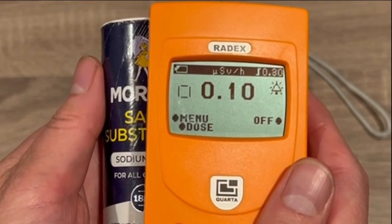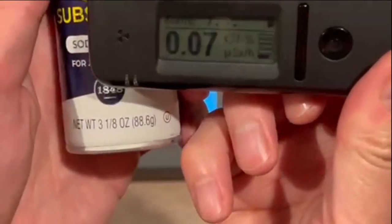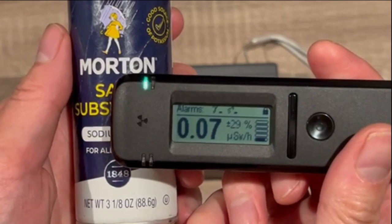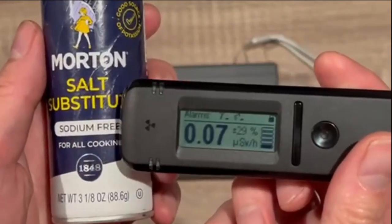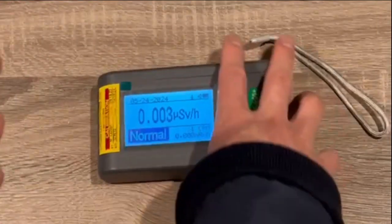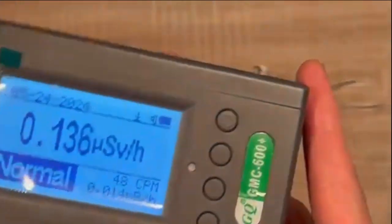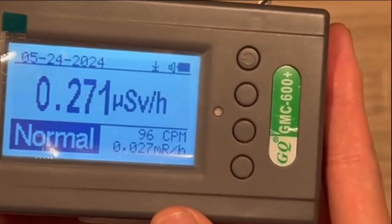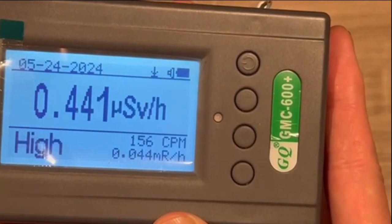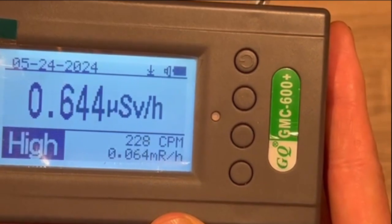The RAID-X is not able to detect such small amounts of gamma rays. The RADIACoD does not detect any radiation from it either. The GMC-600+ detects some gamma radiation from it — it seems to be about 0.6 microsieverts per hour at most.